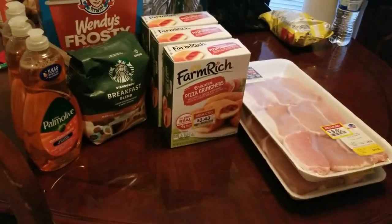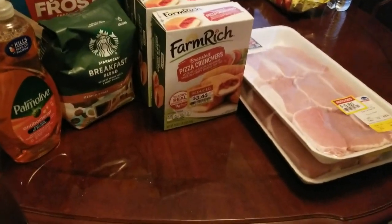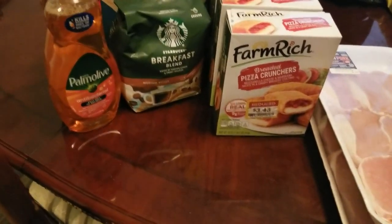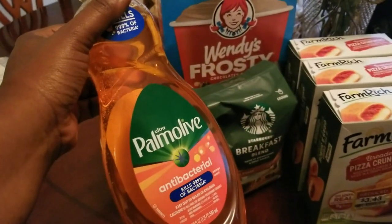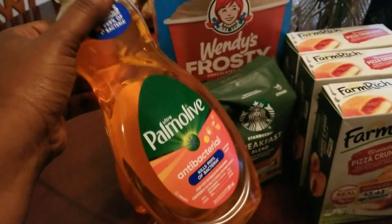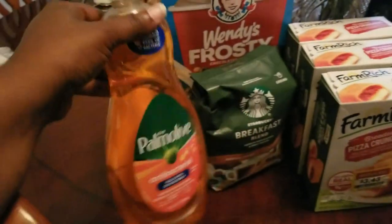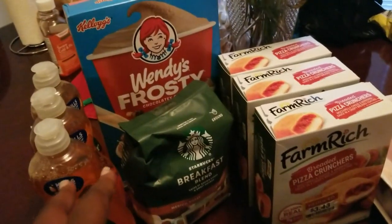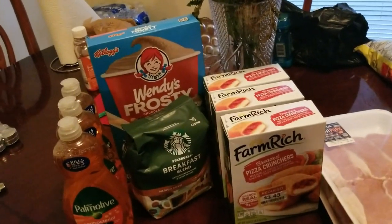All right y'all, we're back - it's the next day. So I went to Kroger to bargain shop, to see if I could find some reduced items. This is what I picked up. This is not a reduced item - this is actually on a weekly deal right now for $1.79, so that's why I went ahead and got three of these - 20 fluid ounce of the Palmolive.